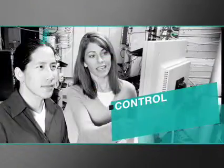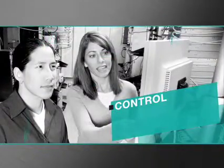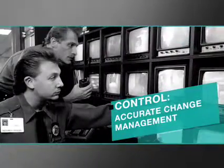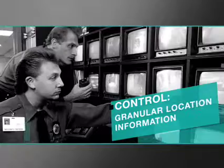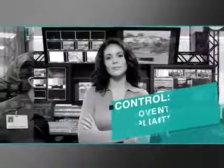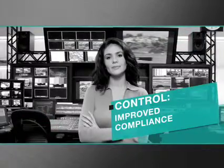Control is the ability for intelligent infrastructure solutions to use vision and knowledge to provide accurate change management, granular location information, enhanced security, consistent availability and improved compliance, all while increasing productivity.